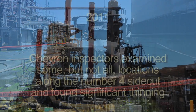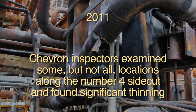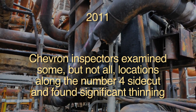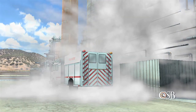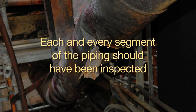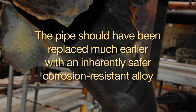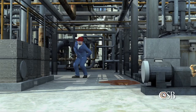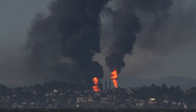During a maintenance turnaround of the crude unit in 2011, Chevron inspectors examined some, but not all, locations along the No. 4 side-cut and found significant thinning. Some sections were replaced, but managers decided that the line was thick enough to stay in service and that an overall replacement could wait up to five more years. According to CSB investigators, a key lesson is that each and every segment of the piping should have been inspected. Most importantly, the pipe should have been replaced much earlier with an inherently safer corrosion-resistant alloy. The CSB also concluded that had the crude unit been shut down when the leak was first noticed, the massive fire likely would not have occurred, the 19 workers would never have been endangered, and the community would have been protected.